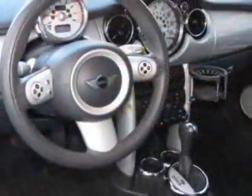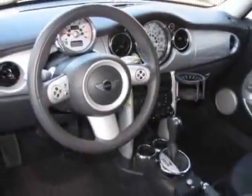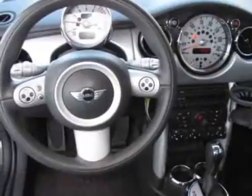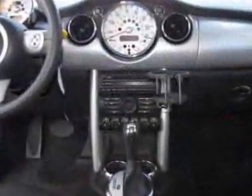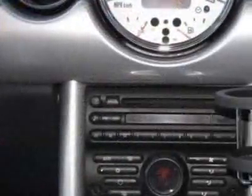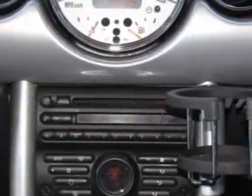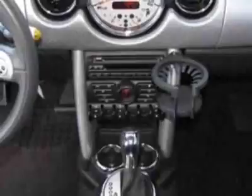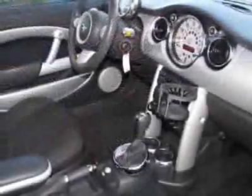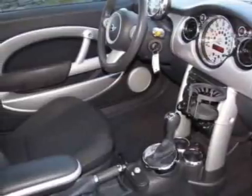continuously variable transmission CVT, chrome line interior, silver roof and mirror caps, silver bonnet stripes, center armrest, cloth seat trim, sport seats, and the premium package. Call 800-410-1043 or email our friendly sales staff today to schedule a test drive.